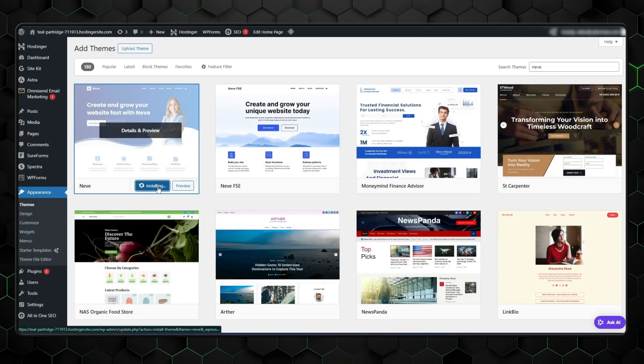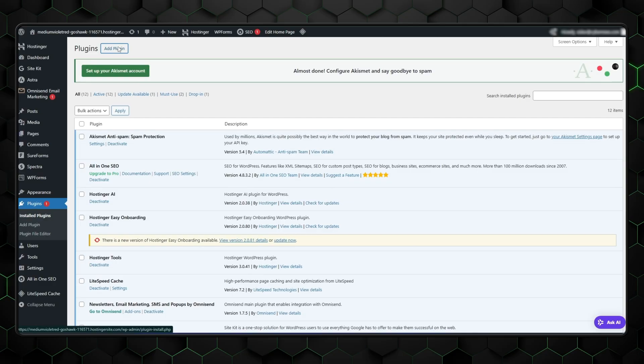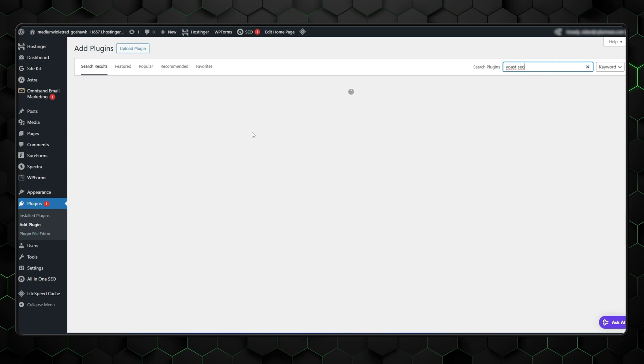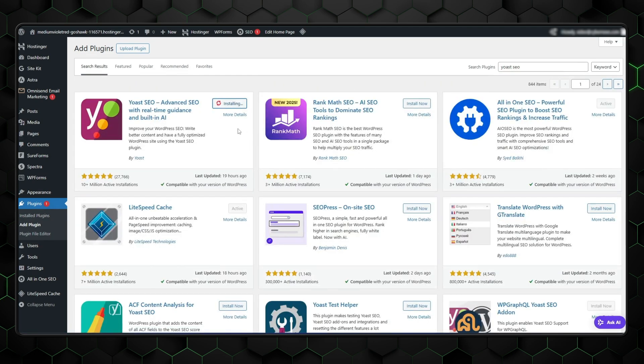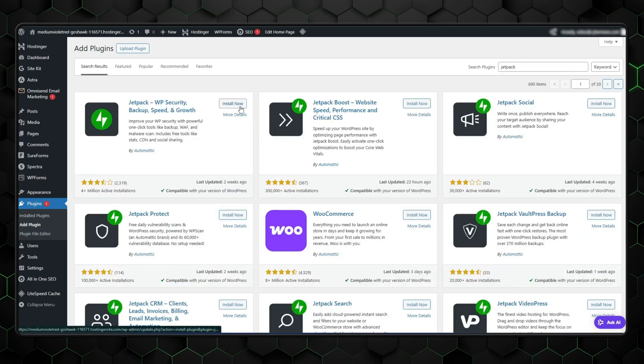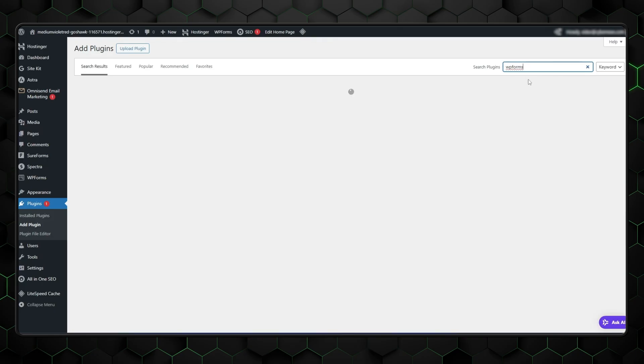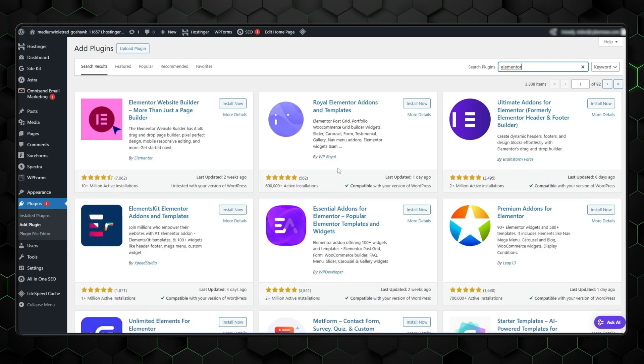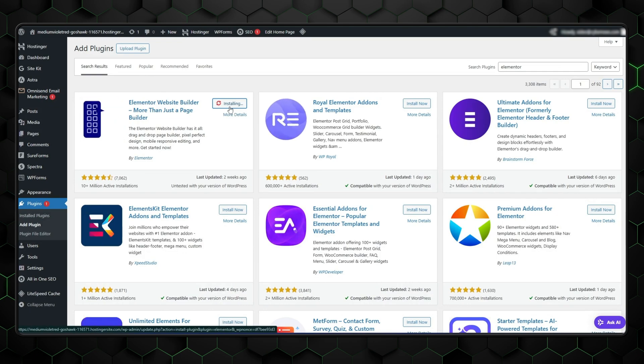When you find a theme you like, just click Install, then hit Activate to apply it to your site. After your theme is set up, it's time to install a few key plugins. Go to Plugins, then Add New. Start by searching for Yoast SEO — it helps optimize your posts for search engines by guiding you through keyword usage, readability, and metadata setup. Next, install Jetpack, a powerful toolkit that includes security features, performance enhancements, and built-in site stats. You'll also want WPForms for easy drag-and-drop contact forms, and optionally Elementor for visual page building without writing any code.